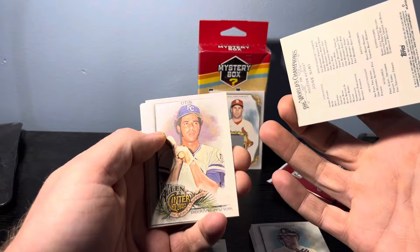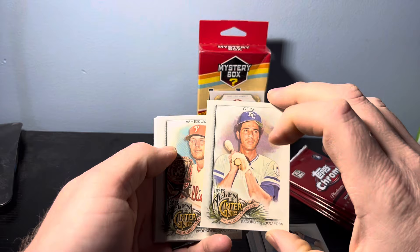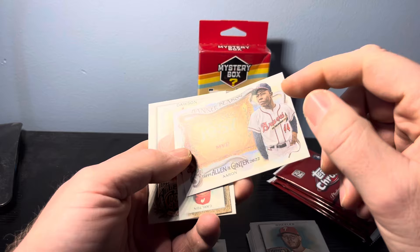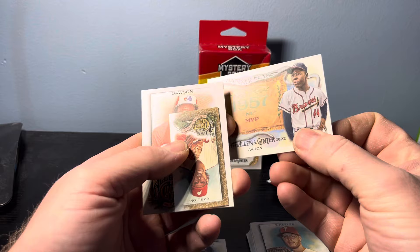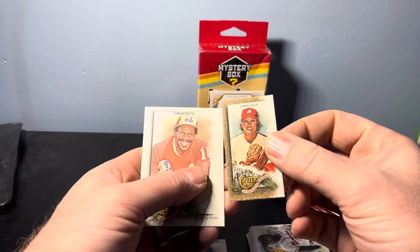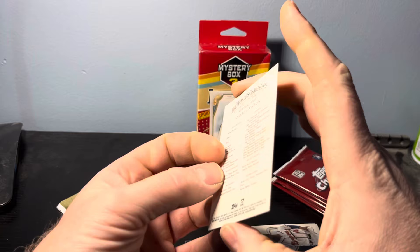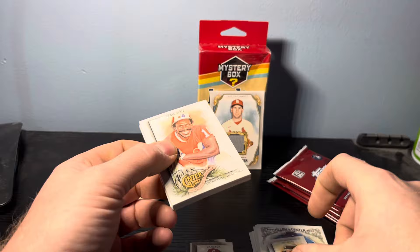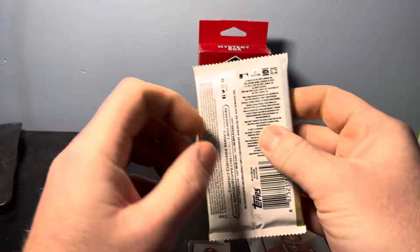We started this pack off with a Jose Ciri rookie card. Amos Otis. Zach Wheeler. We have an interesting banner season card — I feel like that's a little different for Hank Aaron, but that could just be the look there. That's interesting, I like that. We have a gold version of the mini card for Steve Carlton — not bad. And then Andre Dawson for the Expos. It just looked a little bit on the different side, it looked like it had more color to it.